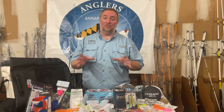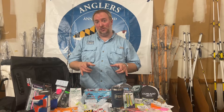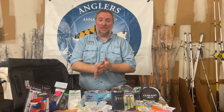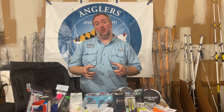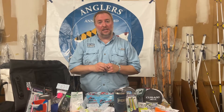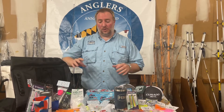Hey everybody, it's Rich with Anglers and I'm really excited today. I want to talk to you about the second place prize for our White Perch Open. It's coming up this Sunday, the 15th of August. The last deadline to get registered for the tournament is this coming Friday, so if you haven't already, make sure you register online. It's going to be a ton of fun with all kinds of cool prizes.